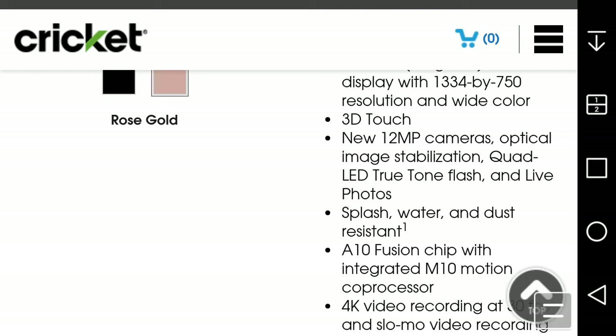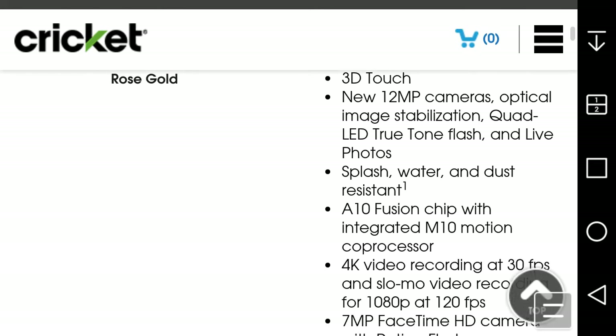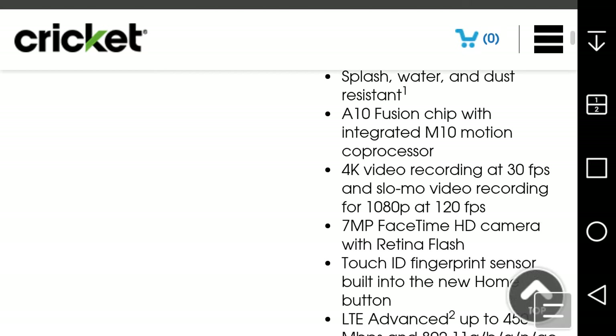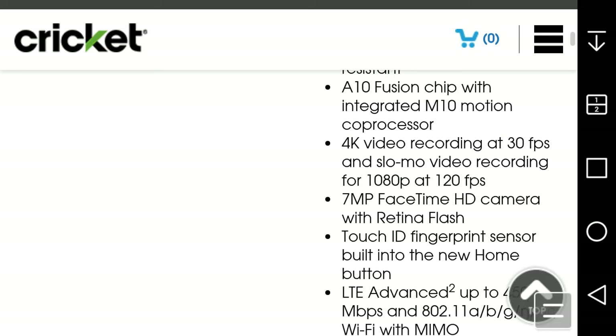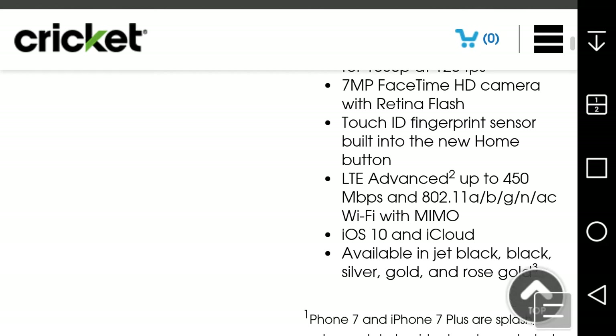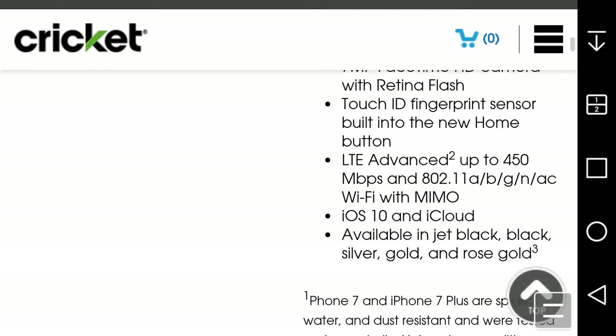It has the A10 Fusion chip with integrated M10 motion coprocessor, 4K video at 30 frames per second, and slow-mo video at 1080p at 120 frames per second. There's also a 7 megapixel FaceTime HD camera with Retina Flash, Touch ID fingerprint sensor built into the home button, LTE Advanced up to 450 megabits, and 802.11a/b/g/n/ac Wi-Fi. It runs iOS 10, of course, with iCloud.